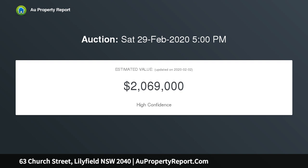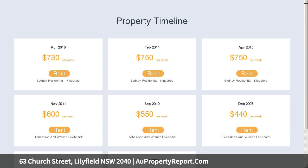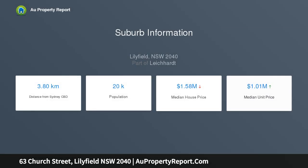In a tightly held peninsula address, this home is just 100 metres to the water's edge and a five-minute drive to Rozelle Village cafes, Leichhardt restaurants, and schools. Sizable distinct living and dining spaces are on offer.